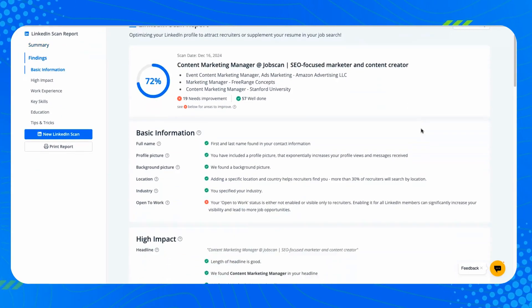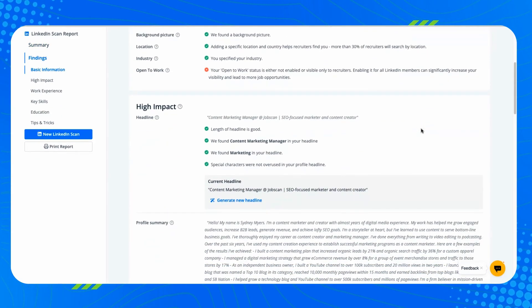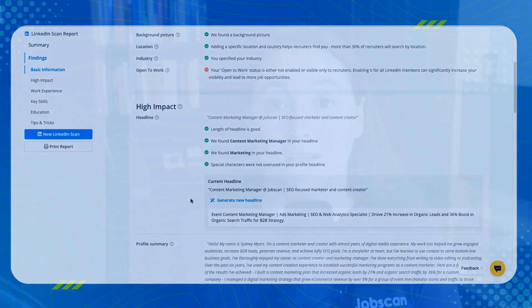These next two AI features are found in the LinkedIn optimization tool. LinkedIn should be a large part of your job search, which is why we built an entire tool around it. In 2024 we made it even better with two new AI features. First, the LinkedIn Headline Generator will write the perfect headline for your profile — it takes into account your skills and experience to write an optimized, tailored headline in literally just one click.